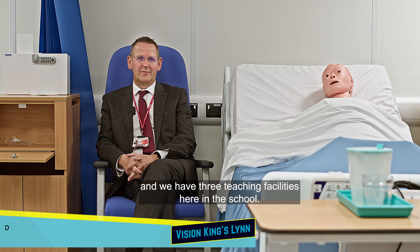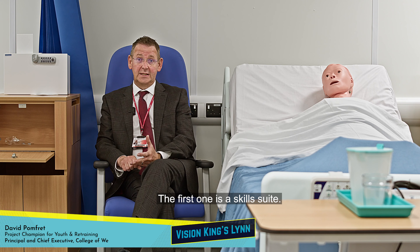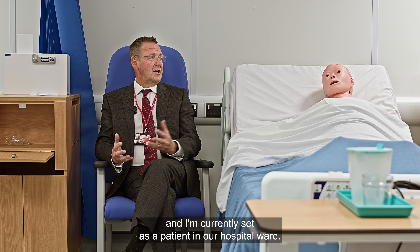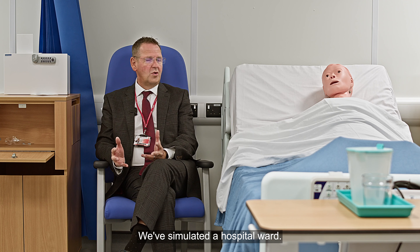We're in the School of Nursing Studies, which has three teaching facilities: a skill suite, an advanced mannequin simulation centre, and a simulated hospital ward, where I'm currently seated as a patient.